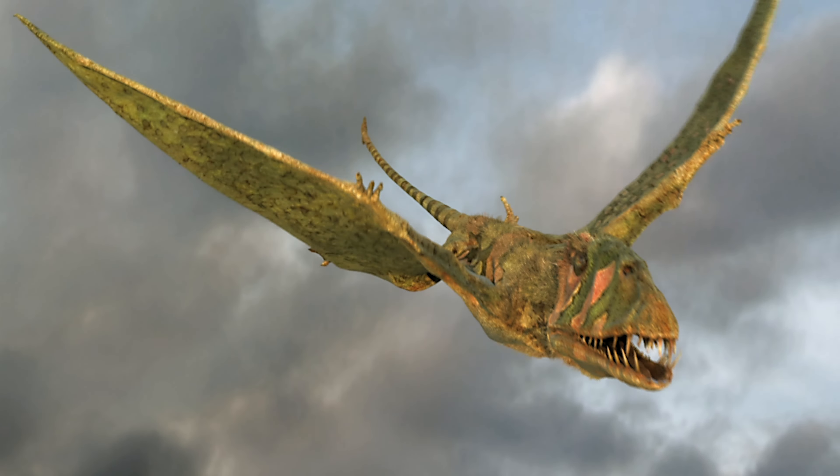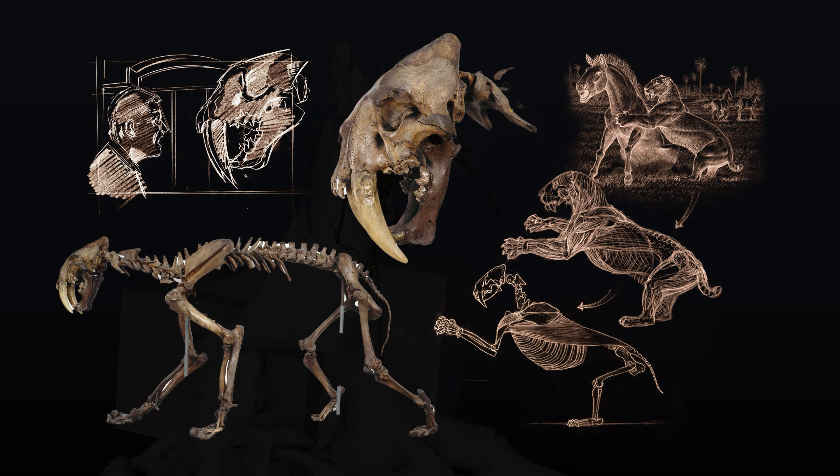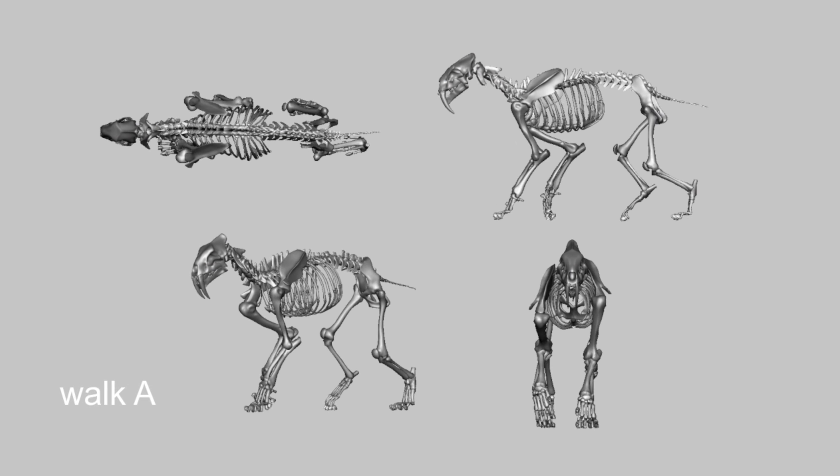One of the main focuses for Atlantic and for David Attenborough is accuracy in creating these creatures. We liaised with scientists and used the fossils as reference. Because we wanted this experience to be for everyone,